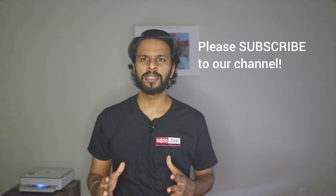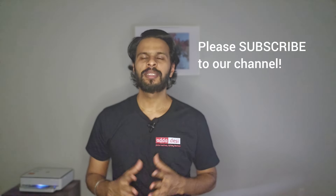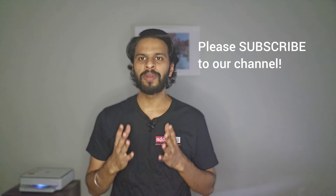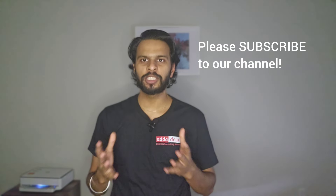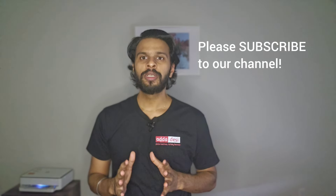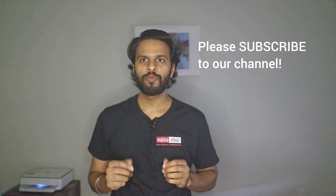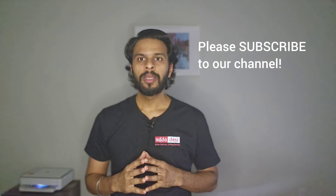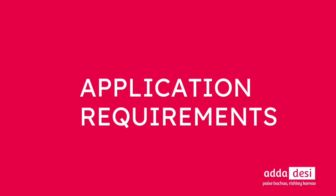Hello friends, my name is Prasad and welcome back to Adda Desi. In today's episode of University Life we are going to talk about Stony Brook University in New York. If you like the work we do then please consider subscribing to our channel — it's completely free but helps us with the YouTube algorithm and keeps us motivated to make informative videos. Subscribers can also comment below which university they want covered next.